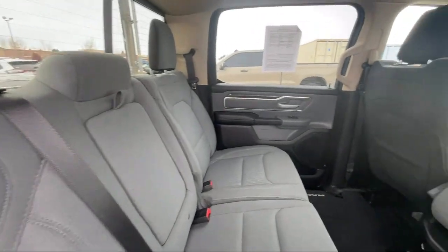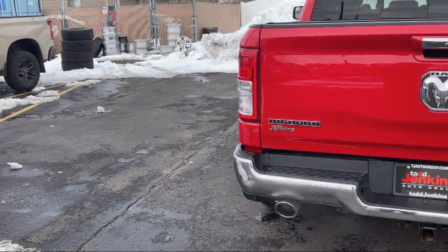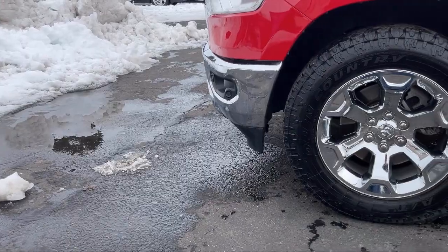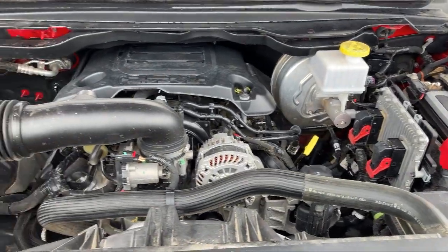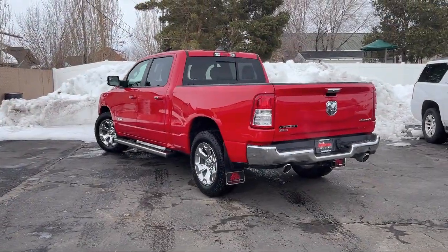Here at family-owned Tad Jenkins Chevy, our inventory costs less than other regional dealers, so a quick drive from nearby Idaho Falls, Pocatello, or Rexburg can save customers thousands. We also carry specialty inventory for enthusiasts and people looking for unique colors or features, so you're sure to find exactly what you're looking for at Tad Jenkins.